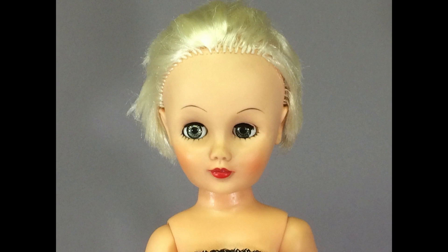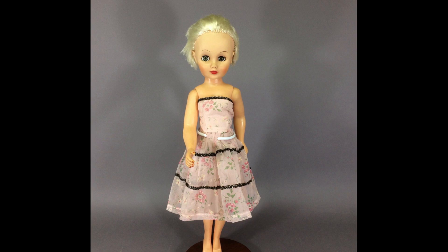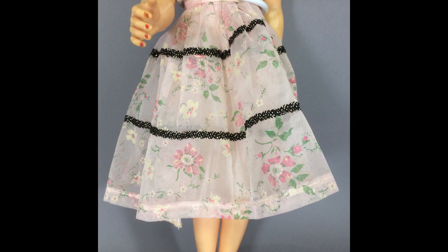Now here's the first of many glamour dolls, or Revlon-type dolls, you'll see in these videos. It's too bad she's had a haircut, because she has a pretty face and platinum blonde hair. There are no marks on her. Her body is good quality too, with a twisting waist. I don't know if this is her original dress or not — it's factory-made of flocked nylon with a taffeta underskirt and bodice lining.